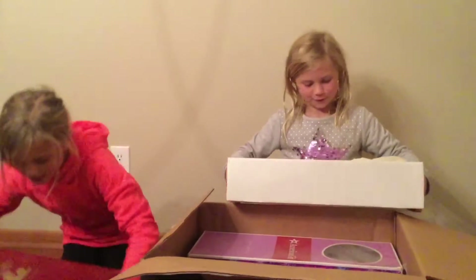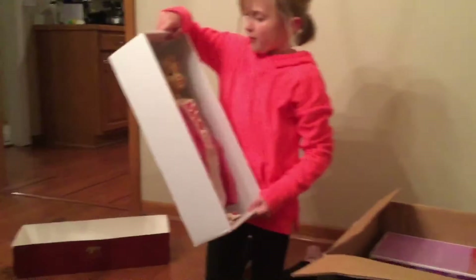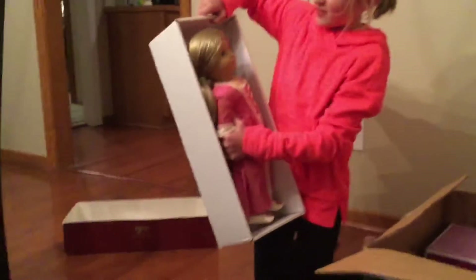There's an Elizabeth doll that I'm really excited about. And here is a random doll — I think she's one of the dolls of the year.